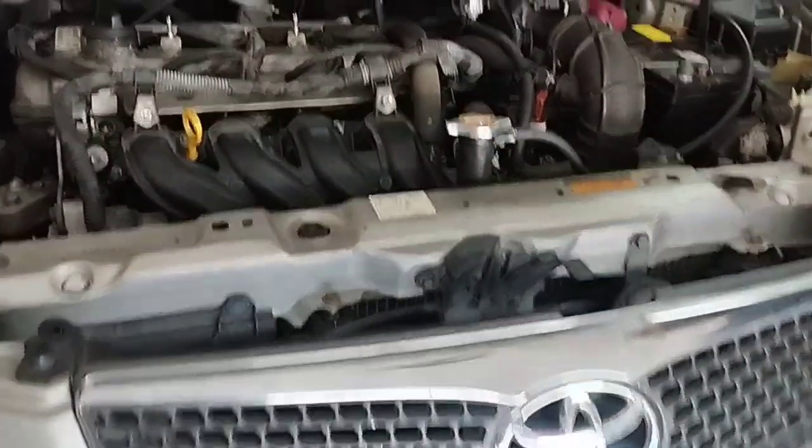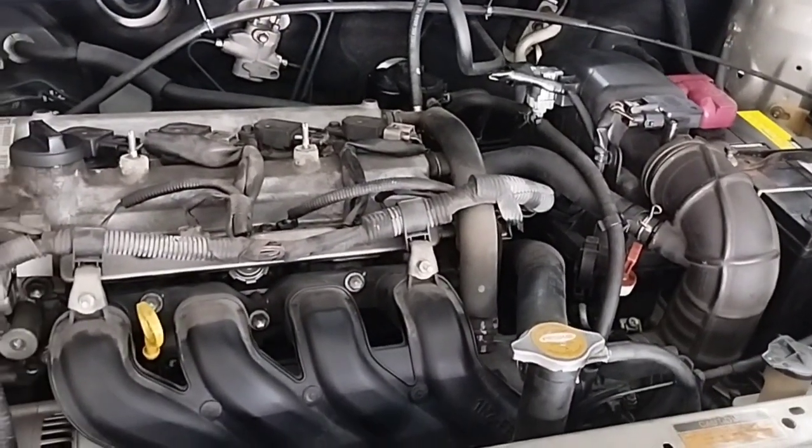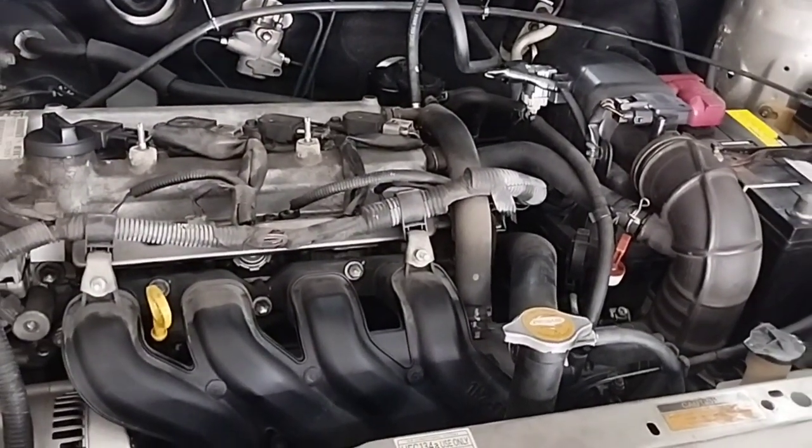Now I will go outside and show you that starting the car engine and changing the gear shift results in a very smooth engine. If you have trouble understanding anything after watching the video, please comment in the video comment box.